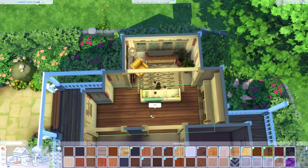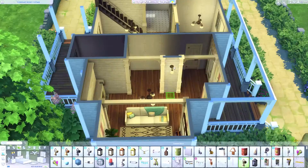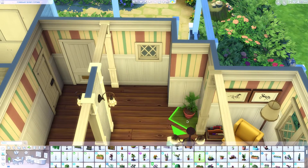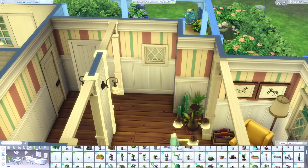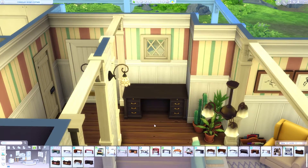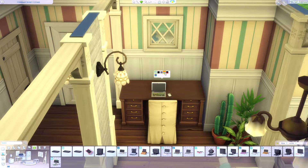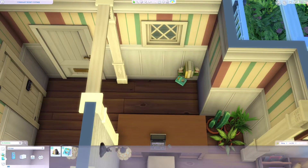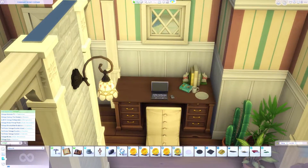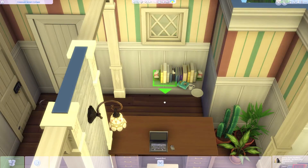You'll notice two paintings on the wall that aren't in the game catalog — those are from the gallery and are no-CC artwork from the creator Sensational Too. I'll have her name linked in the description below. If you're looking for interesting artwork for the game that isn't flagged as CC, definitely check her gallery out; she has an amazing range of styles and no matter what build I'm going for, I can always find something that looks amazing on the walls.